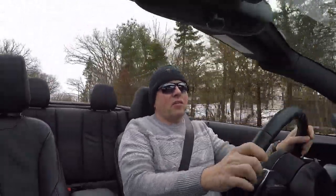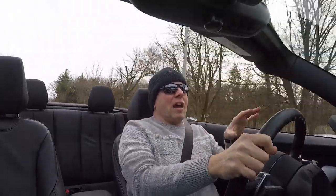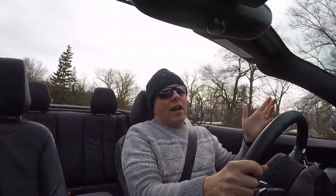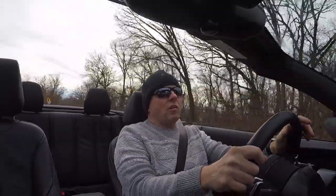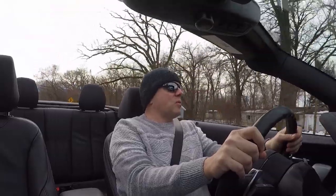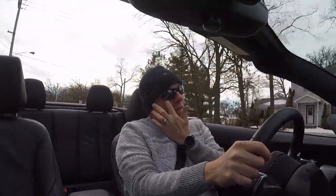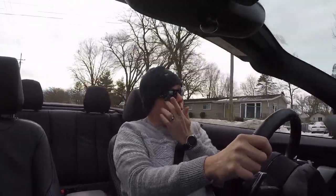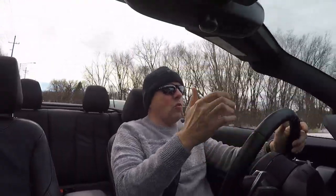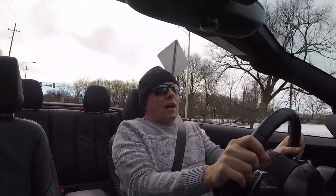It's also a four-seat convertible, which is great because in the summertime we typically take it out with friends — we like to enjoy this car with other people. That was a big part of the reason we bought it. It was one of those deals where a lot of people we knew had boats or a vacation home, and we didn't have any of that. My wife said, 'No boat, no vacation home — why don't we go ahead and do this?'